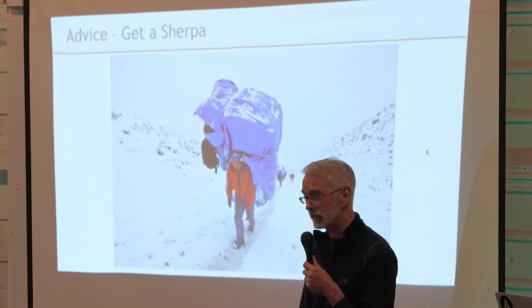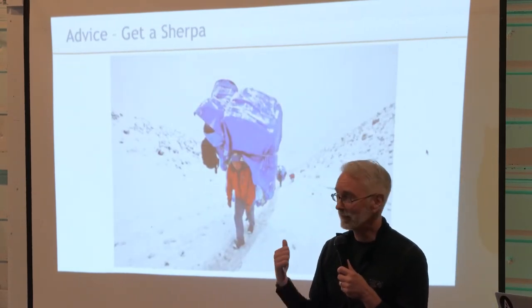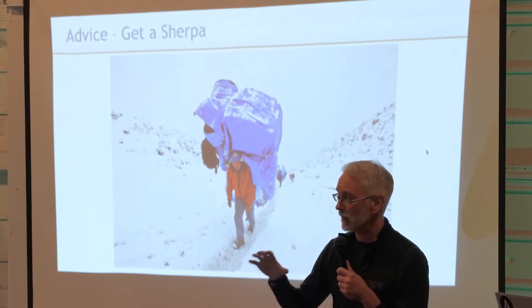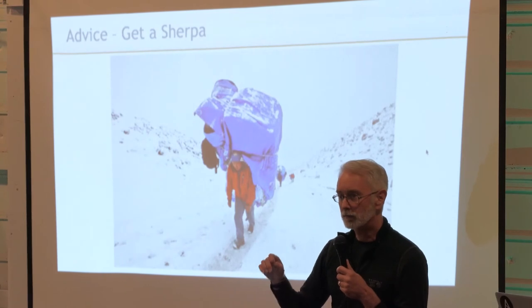My recommendation here is: get a Sherpa. Go out, interview a bunch of people, interview a bunch of companies that are competent in this area, and pick one. It will save your life.